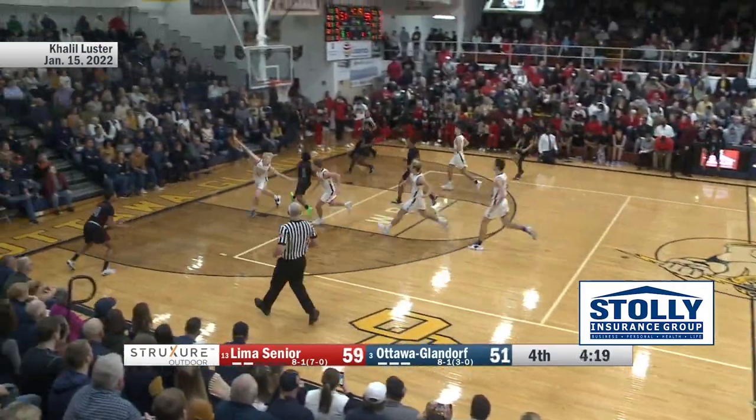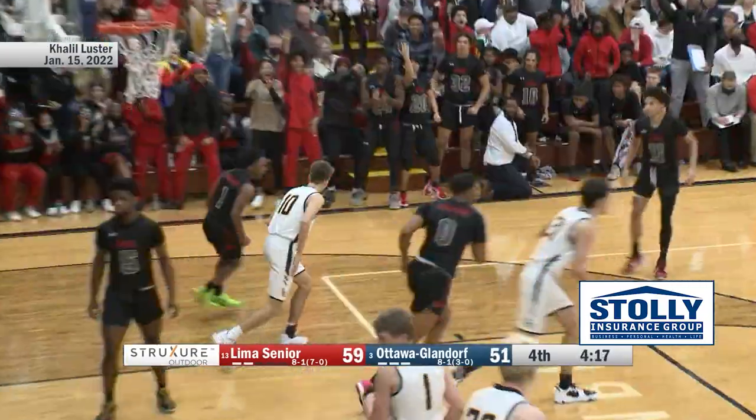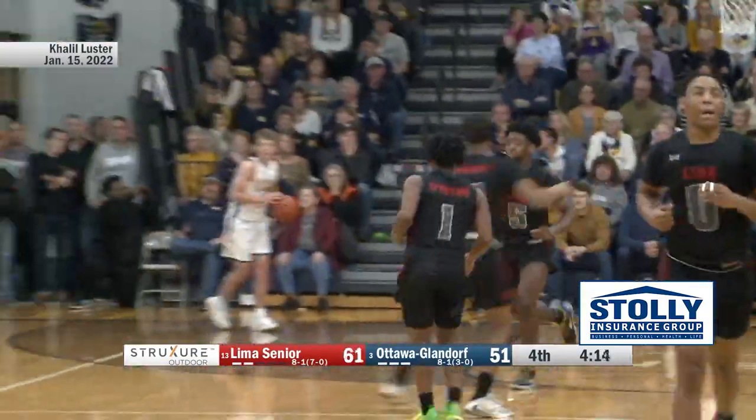Here comes Khalil Luster, all the way to the basket, other side of the rim — up and in! That's a great move by the 5'6" point guard for Lyman Senior.